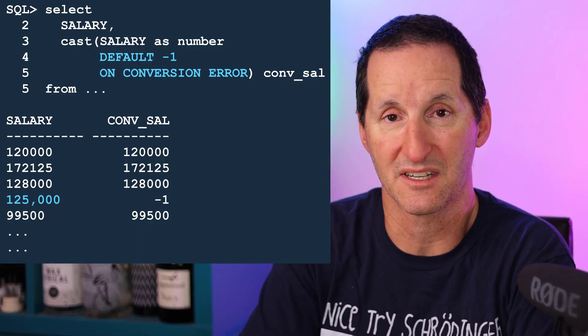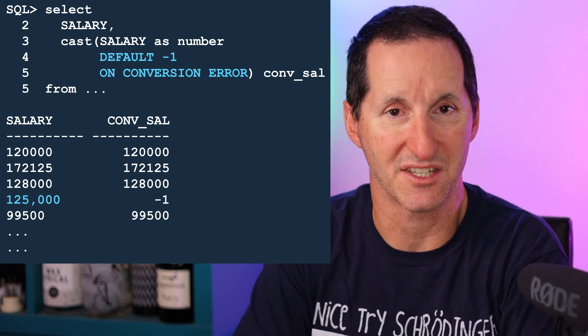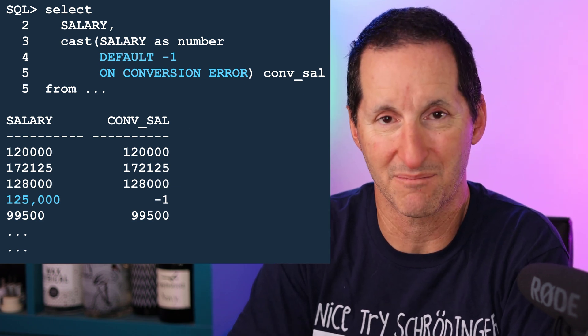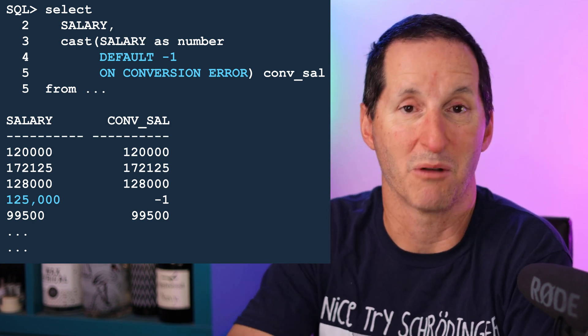Therefore I can avoid that errant row and still have all the others loaded successfully. Sometimes the requirement is not to eliminate that row but to assign some sort of default, so the row count is still valid but the data is corrected or at least given a placeholder for further analysis. For that, we've extended functions like CAST — it can now drop to a default if we have a conversion error. In this example, the salary is a string column, and one row came in with a comma separator. That won't natively convert to a number, but instead of eliminating that row, I'm simply replacing it with a minus one, which I can hunt for later.